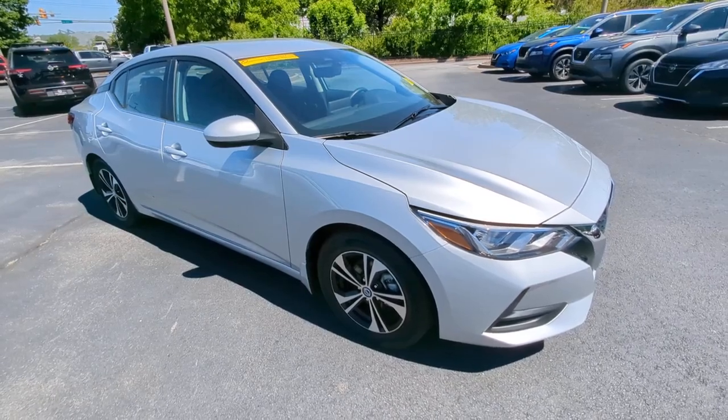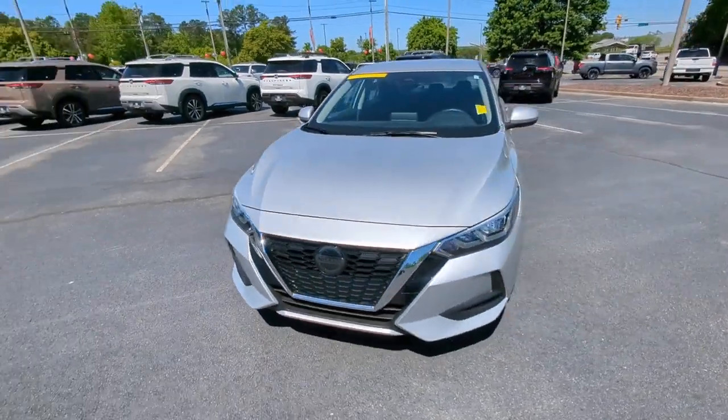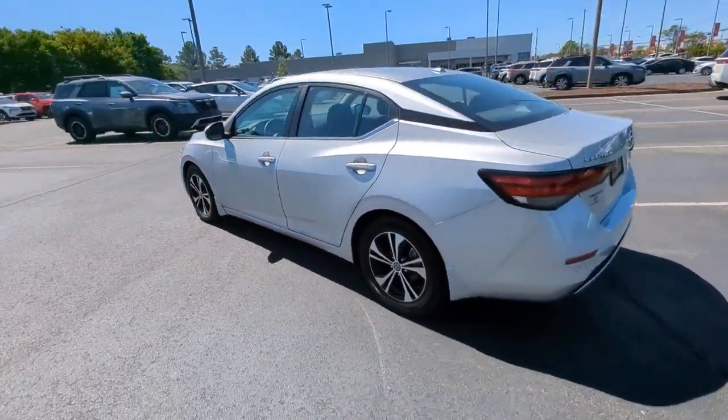Introducing the 2021 Nissan Sentra. With less than 20,000 miles on the odometer, this vehicle provides excellent value. This roomy Sentra makes your daily drive fun, comfortable, and convenient.